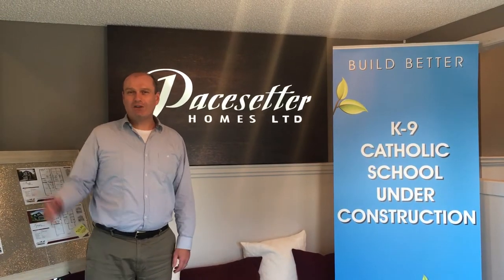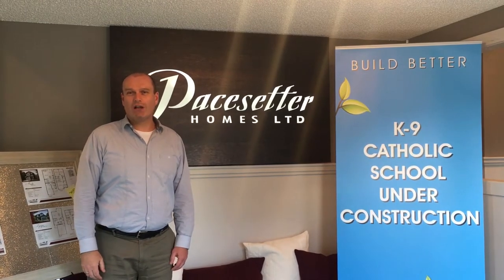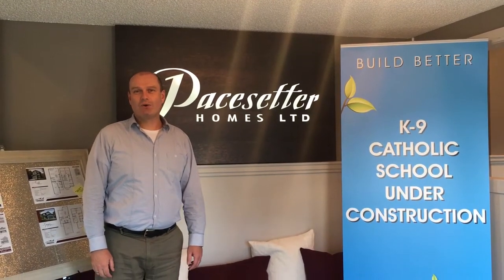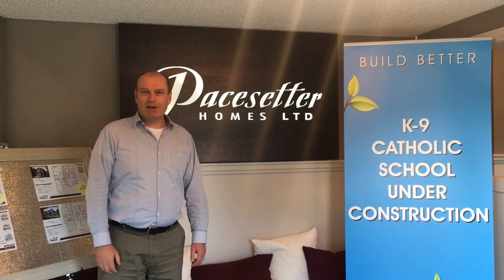Today I've got our Victor Show Home on my right — it's our 2,800 square foot luxury home starting from around $600,000. And on my left I've got our Madeline, an 1,800 square foot two-story that's value priced from the $450s. So some incredible values here today.